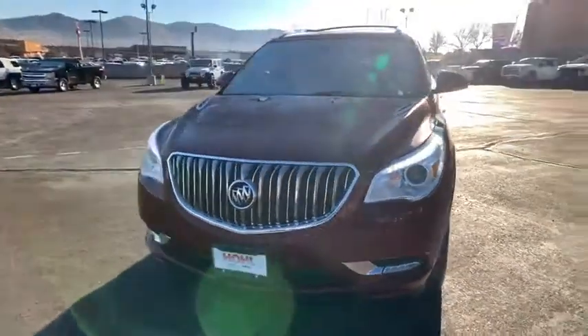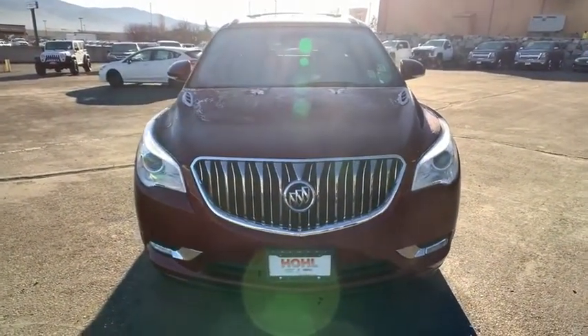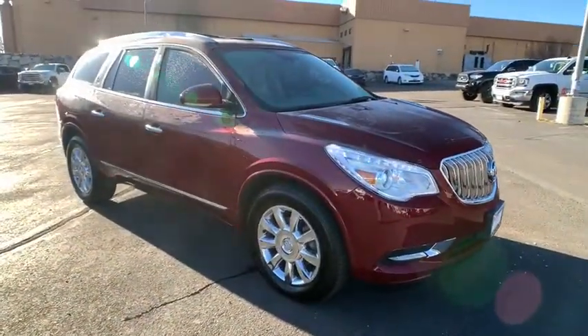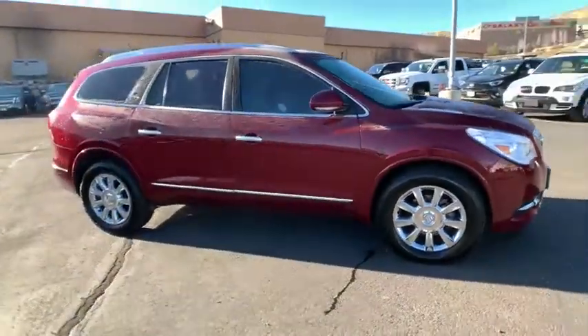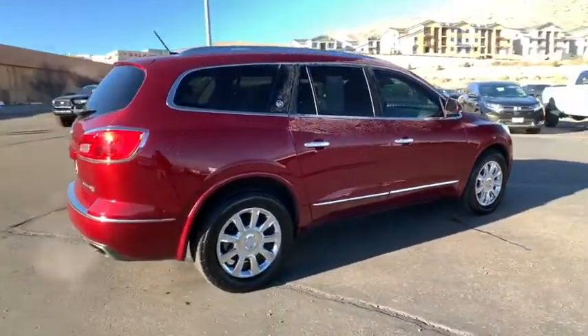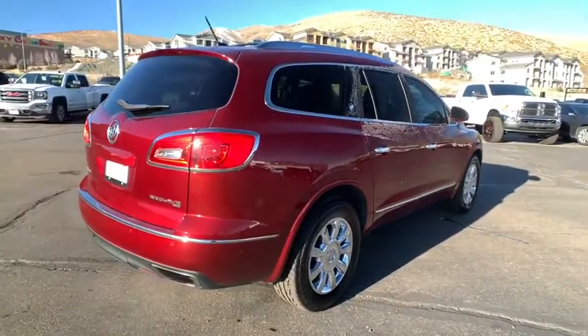Take a ride in the 2015 Buick Enclave. The Enclave offers three rows of seats standard. Not only is it roomy and stylish, but Buick really did its homework on this vehicle. They did not cut any corners. This vehicle has less than 75,000 miles.